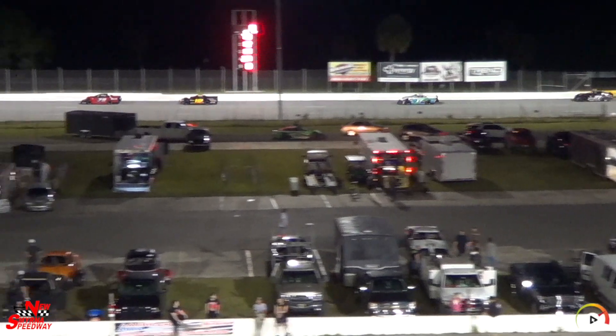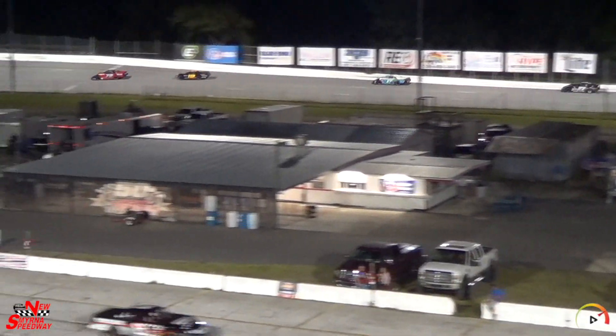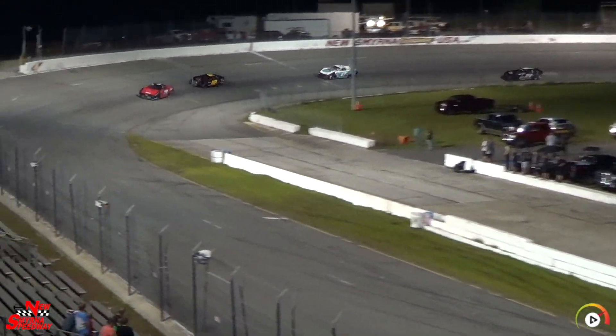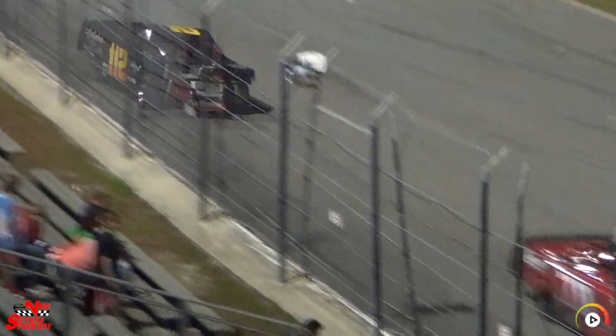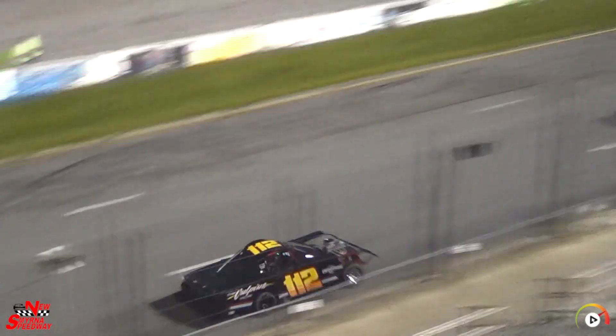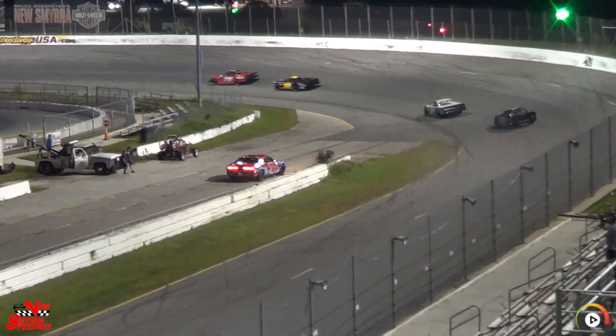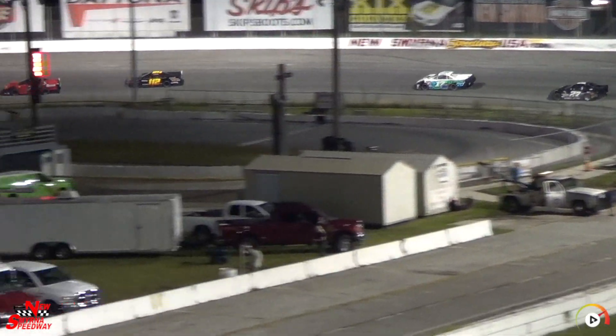Jamie Nelson is in the sixth car. Mark Bowe, first time out, definitely has some work to do on the machine. Good shake now — might get a top five out of this thing. Don't grease up the racetrack, just bring it in. You got your top five, buddy.